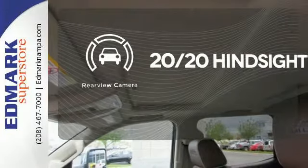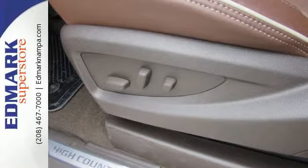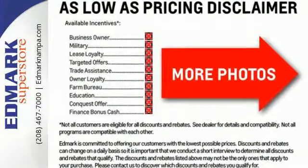See objects previously out of sight with the rear-view camera. The Silverado 2500 HD is the toughest can-do truck on the road today. Stop in for a test drive.